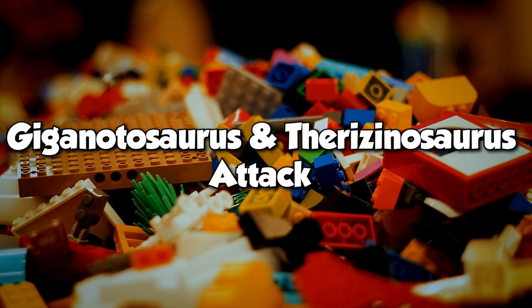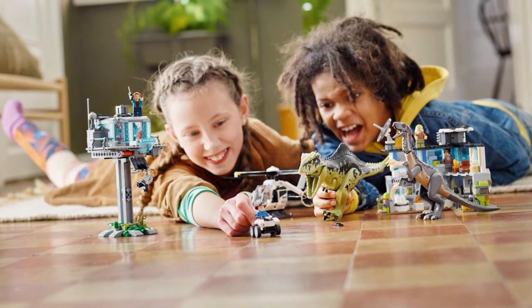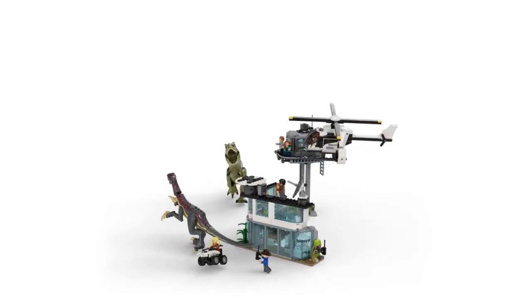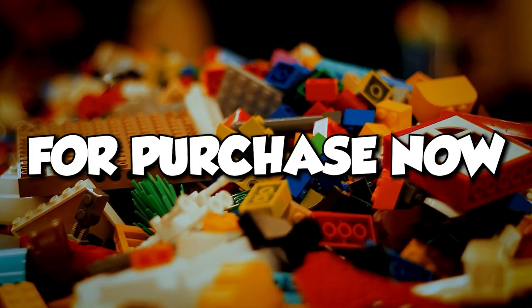The Gigantosaurus and Therizinosaurus Attack set is available, and Jurassic World fans are hyped about it. This playset has 810 pieces for $129.99. It contains two dinosaurs, a helicopter, a terrain buggy, and six cute minifigures. It's available for purchase now.